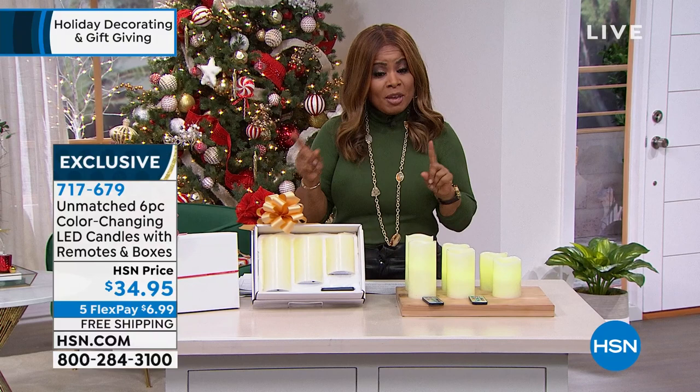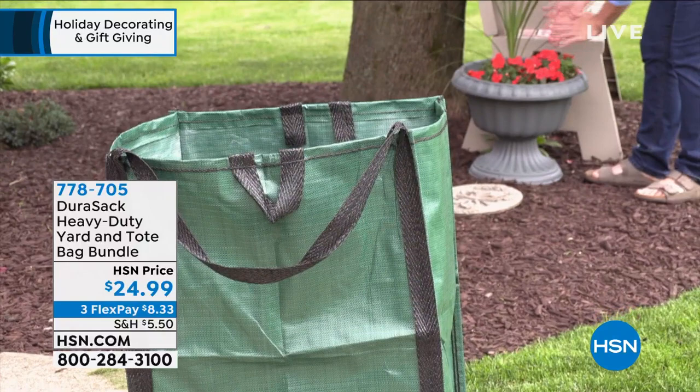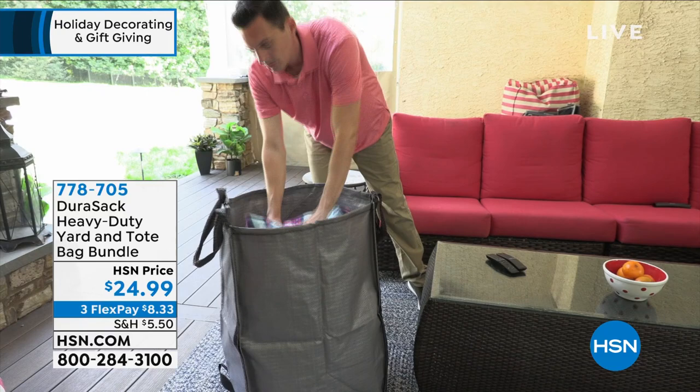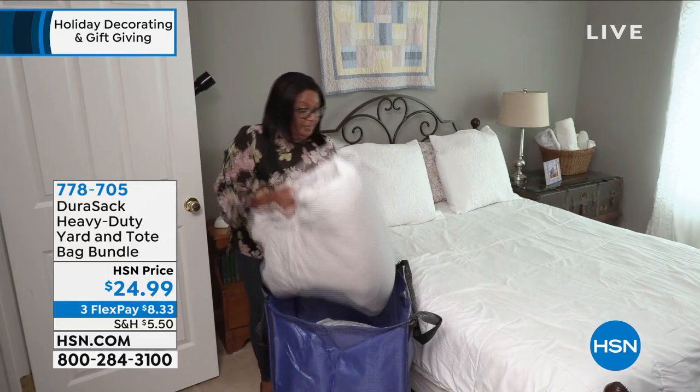We've got some chores to do, and you don't want to start without our big customer pick - our Dura Sack heavy-duty yard and tote bags. You are getting the Dura Sack heavy-duty home and yard bag that holds up to 1,000 pounds. And there's more - you get the heavy-duty tote that can hold up to 500 pounds. These are durable.